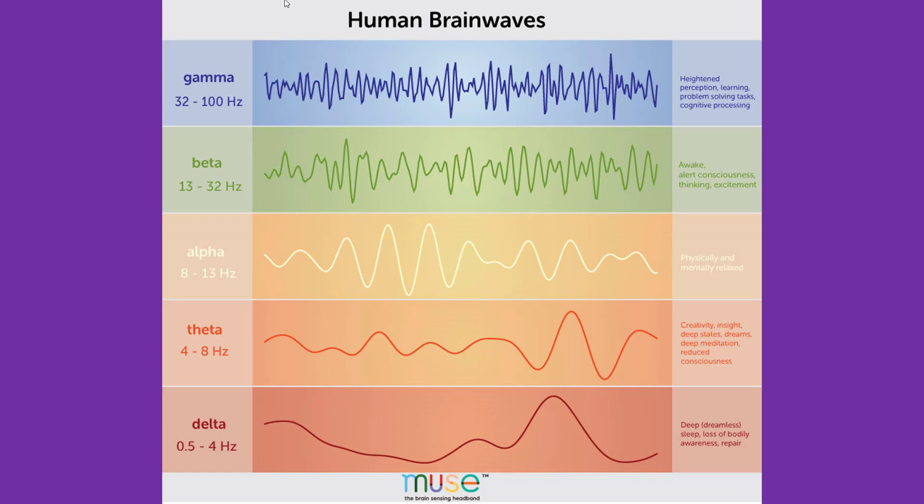For meditation you want to stay in the alpha range. Alpha brainwaves result in a feeling of relaxed focus, improved learning abilities, and increased serotonin production. The goal of neurofeedback is to produce alpha brainwaves — that relaxed meditative state we're all looking for. If you were doing neurofeedback, you would relax your mind and body until you produce alpha brainwaves, and once you're there you want to try to remember what it feels like, so you can get there again without the equipment.